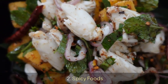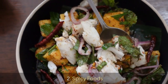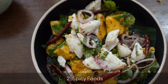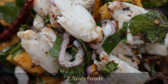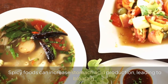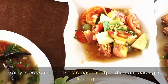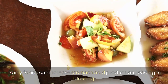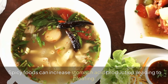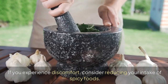2. Spicy Food. Spicy foods can increase stomach acid production, leading to bloating. If you experience discomfort, consider reducing your intake of spicy foods.